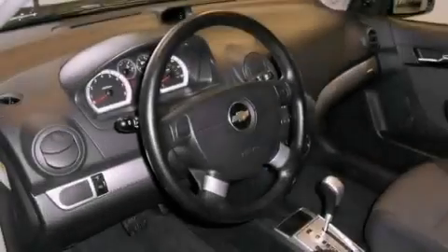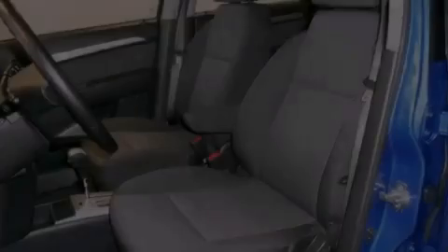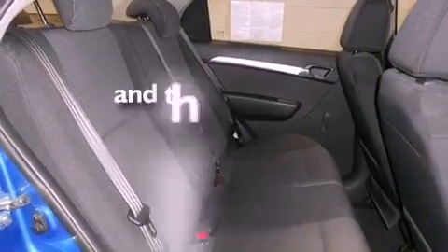All of the following features are included: a split folding rear seat, a rear window defroster, a six-speaker audio system, a CD player, a passenger side vanity mirror, side impact airbags, and this vehicle has fewer than 34,000 miles on the odometer.